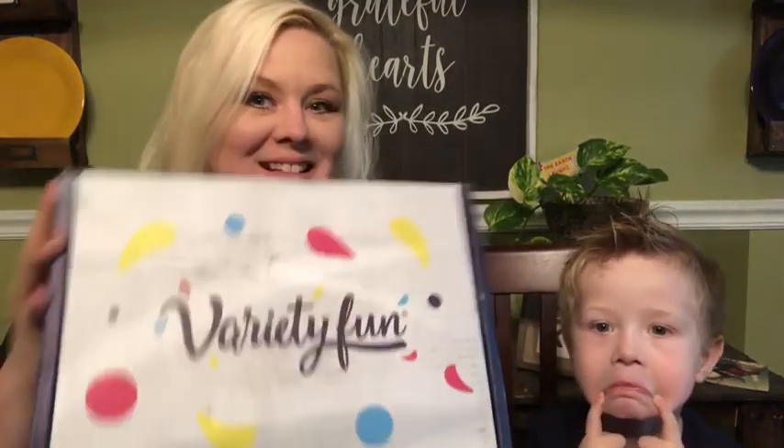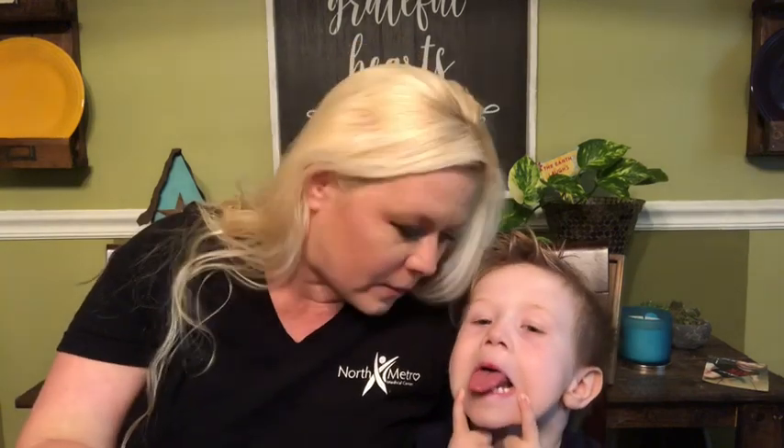Hey there, lovies! It's Lyssa and this crazy boy. We got another box today — we have the Variety Fun Snack Box. This box has two different plans: the first is $29.99 a month, either once or twice monthly for 40 regular snacks. There's also a gluten-free vegan version for $39.99 a month. We got the regular snacks because Elliot needs snacks so he can grow big and tall.